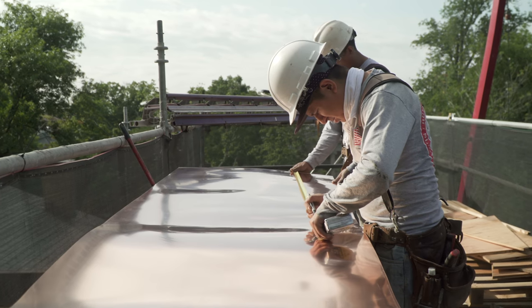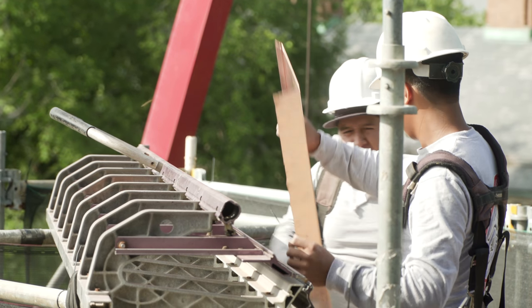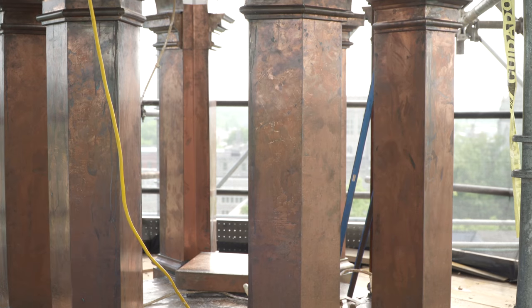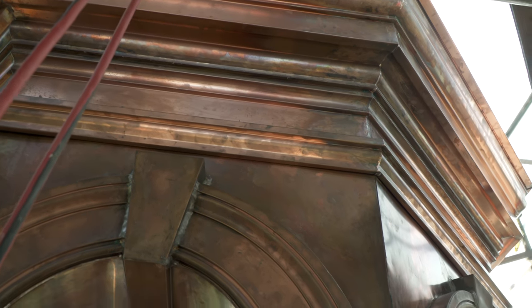If we do our job right, the cupola will look almost exactly the same, only better. The biggest difference will be that it will take about 20 years for the bright copper to turn the beautiful patina green that we've grown so accustomed to.